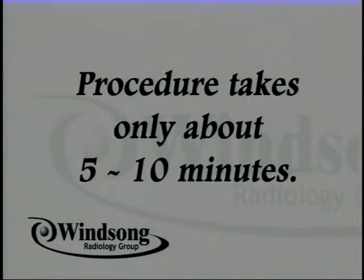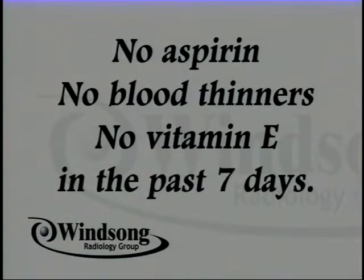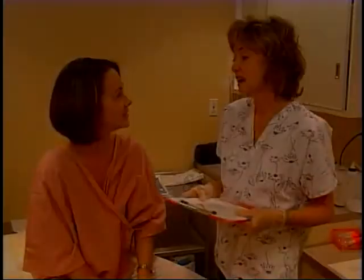You will be awake throughout the five to ten minutes it takes to get the cell samples. In most cases, no numbing anesthetic is necessary. The technologist will ask you about any allergies you have and double-check that you have not taken any aspirin, blood thinners, or vitamin E within the past seven days. If you have, it may be necessary to reschedule the procedure — our doctor will make that decision on an individual basis.